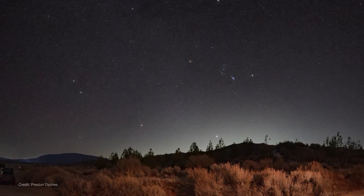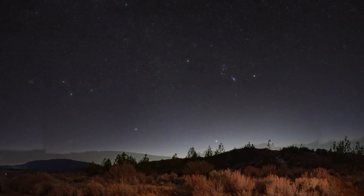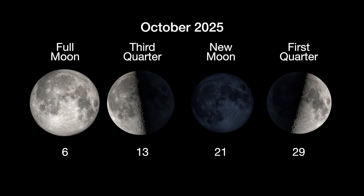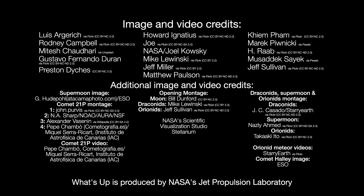So find a dark location after the sun has set. Look to the southeast sky if you're in the northern hemisphere, or the northeast if you're in the southern hemisphere, and enjoy. Orionid meteors appear to come from the direction of the Orion constellation, but you might catch them all across the sky. Here are the phases of the moon for October. You can stay up to date on all of NASA's missions exploring the solar system and beyond at science.nasa.gov. I'm Chelsea Goed from NASA's Jet Propulsion Laboratory, and that's what's up for this month.